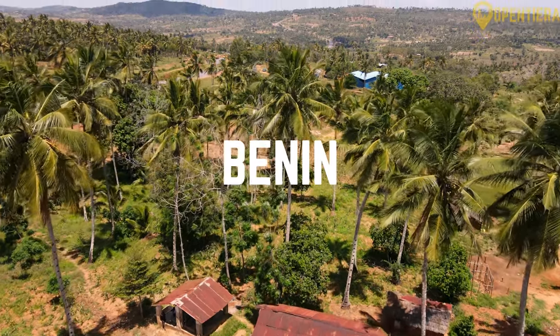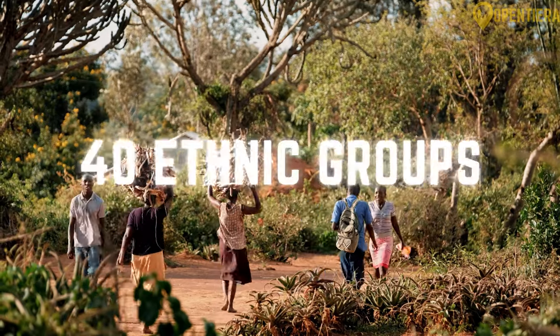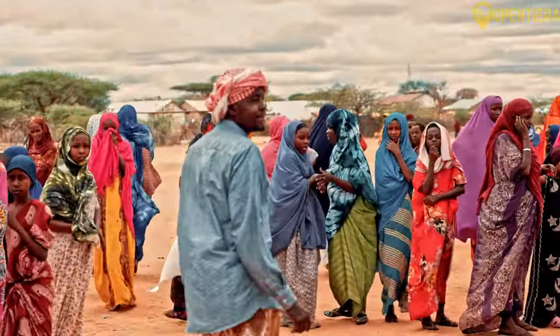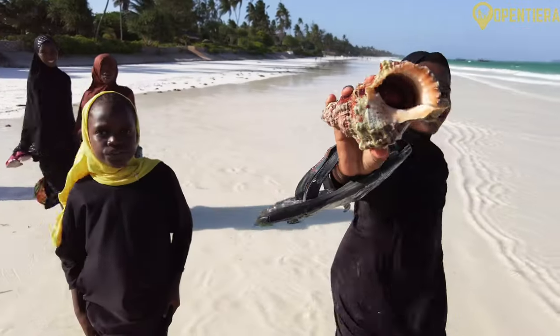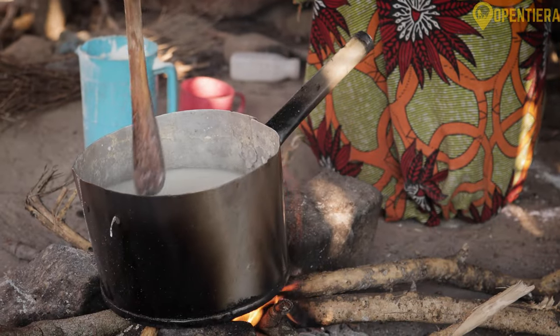This is Benin. Welcome to Opentiera. Did you know Benin is home to over 40 ethnic groups, each with its own languages and traditions? This diversity forms a unique cultural landscape, shaping everything from cuisine to artistic expression.